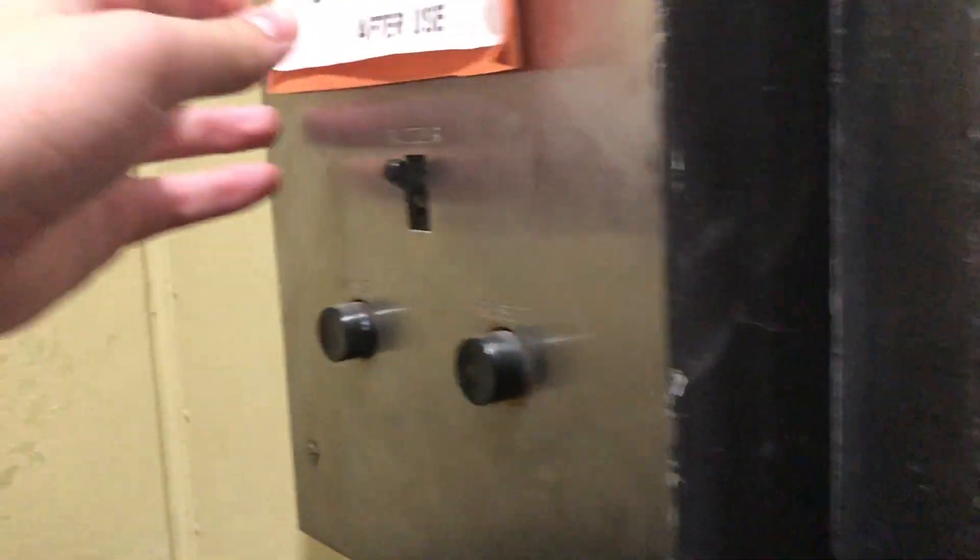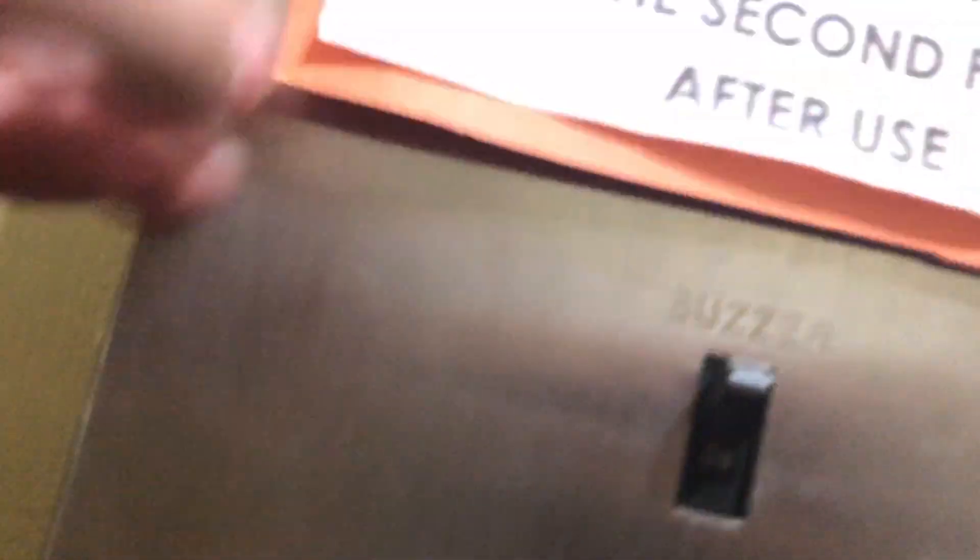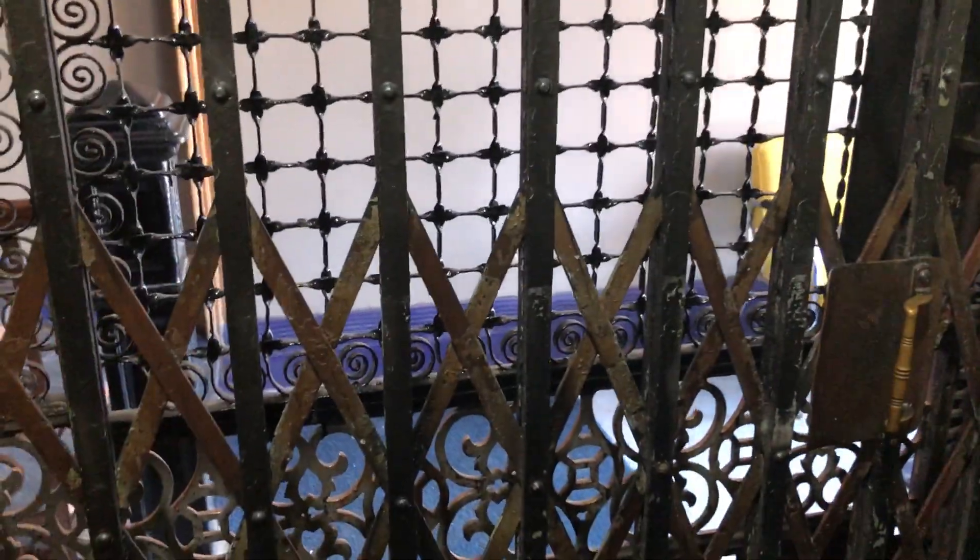I don't know if there's a basement. Is there a basement? No, there's no basement. Now the top floor is five, so it's got five floors.